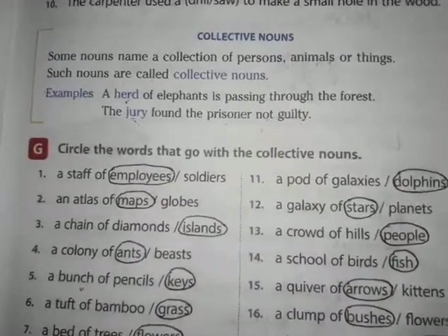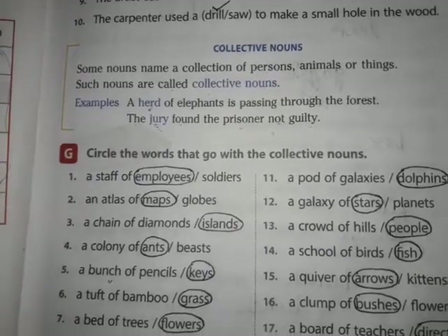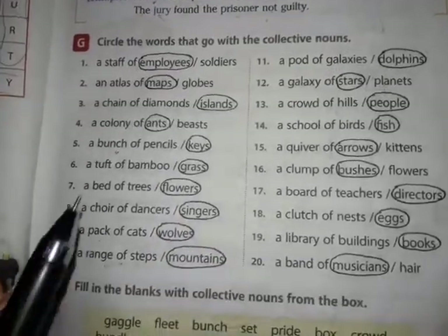Collective nouns: some nouns name a collection of persons, animals, or things. Such nouns are called collective nouns. This next exercise is related to collective nouns.